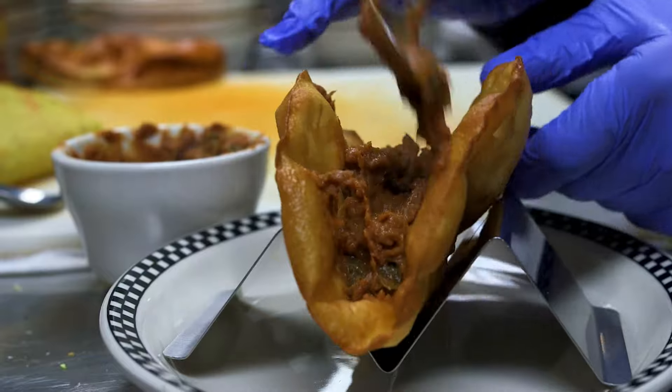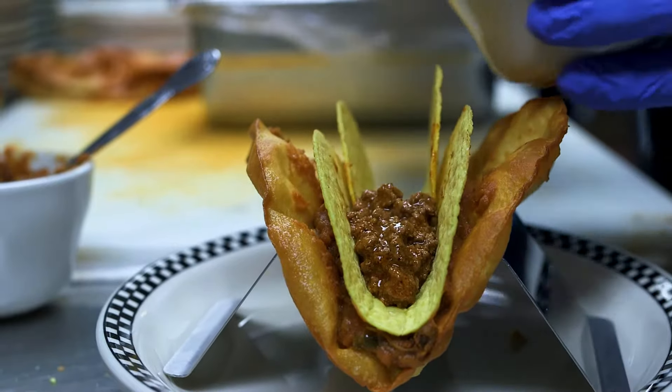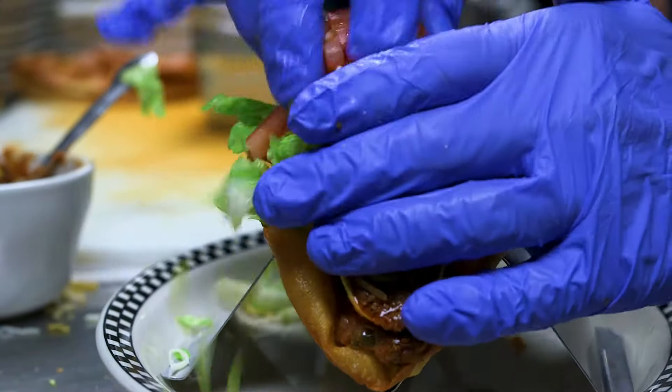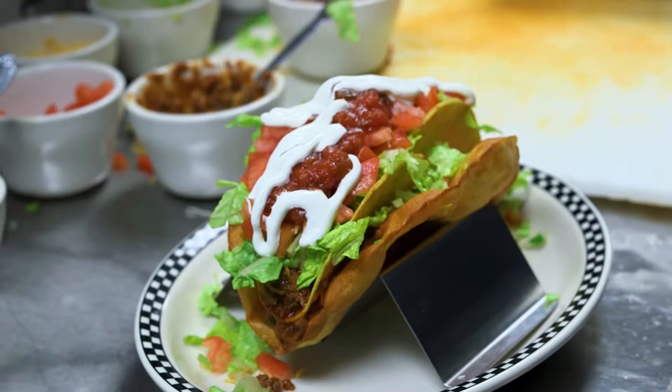We add some sauce and some homemade peppers, jalapeno, two shells in there. Now we're gonna take the meat. I like to put the cheese after the meat. You're a very generous uncle. Look at all these toppings. Salsa. Top it off with some sour cream. Oh yeah. There we go. Cadillac taco.